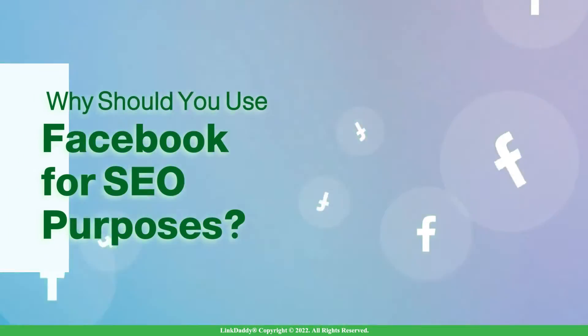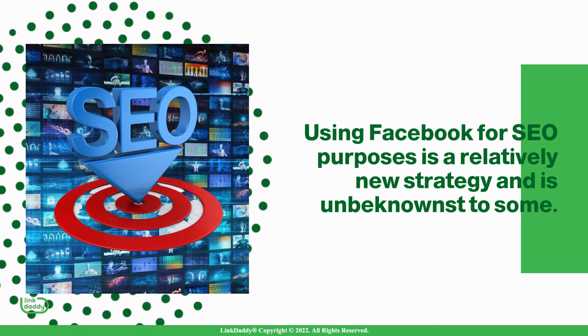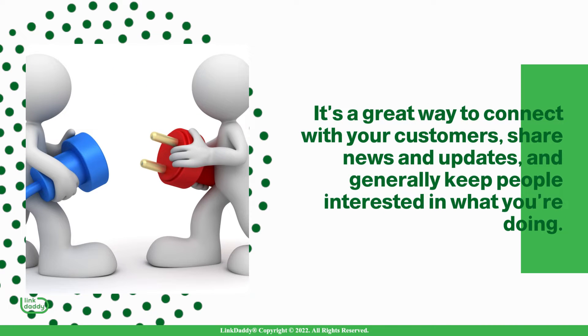Why should you use Facebook for SEO purposes? Using Facebook for SEO purposes is a relatively new strategy and is unbeknownst to some. Facebook has become an essential tool for many businesses today. It's a great way to connect with your customers, share news and updates, and generally keep people interested in what you're doing.